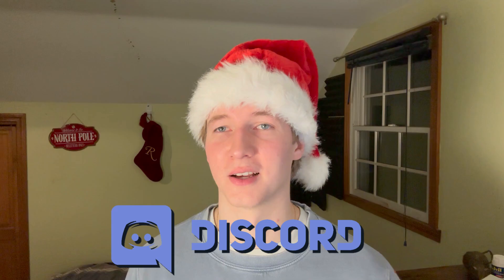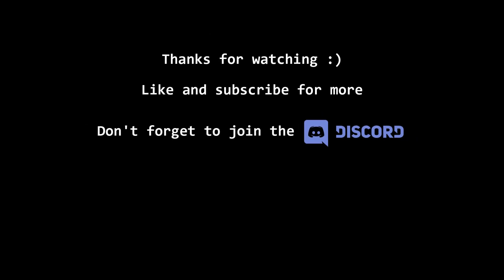Alright, that's it for this video. If you enjoyed, feel free to give me a like and subscribe for more cybersecurity content. Make sure you join my Discord if you haven't already, and I'll see you in the next one.